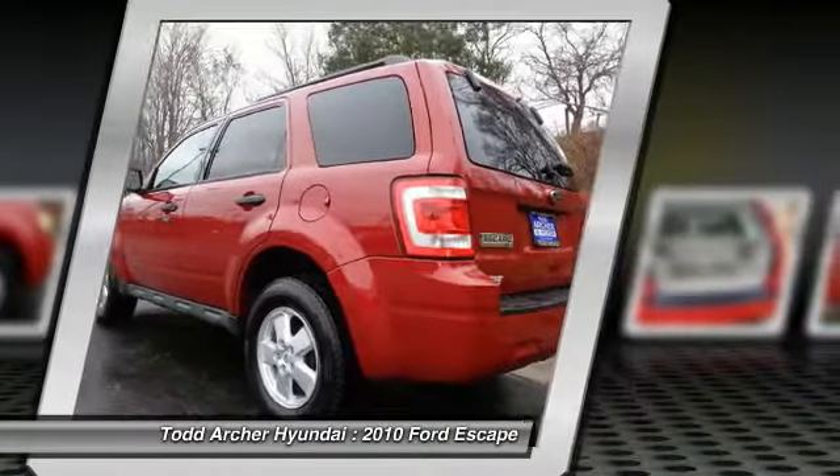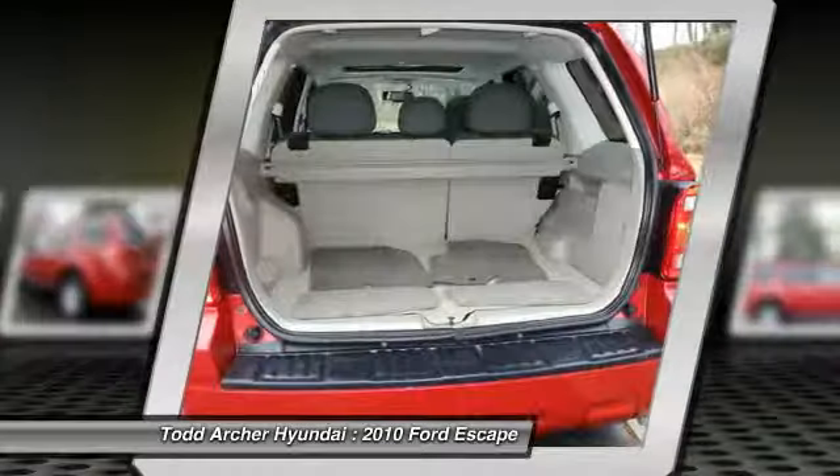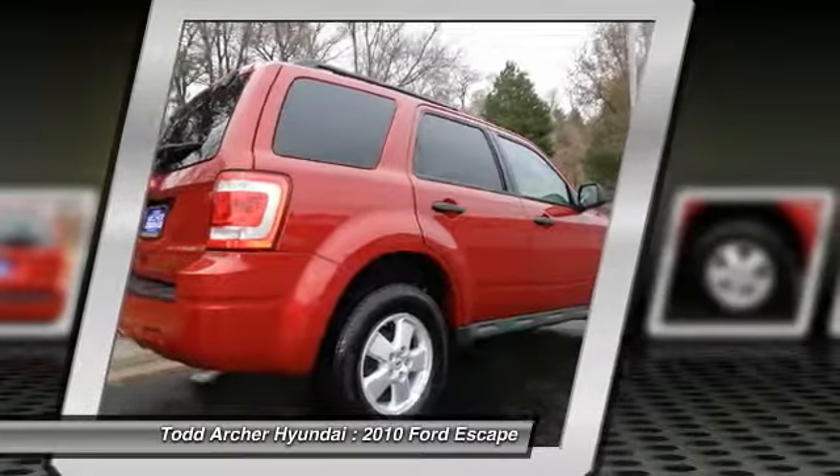Cruise control, power door locks, trip computer, CD player. Take this vehicle for a spin and see why so many shoppers are now proud owners.